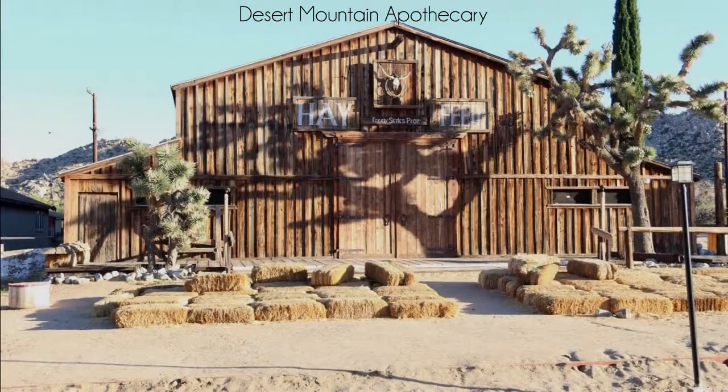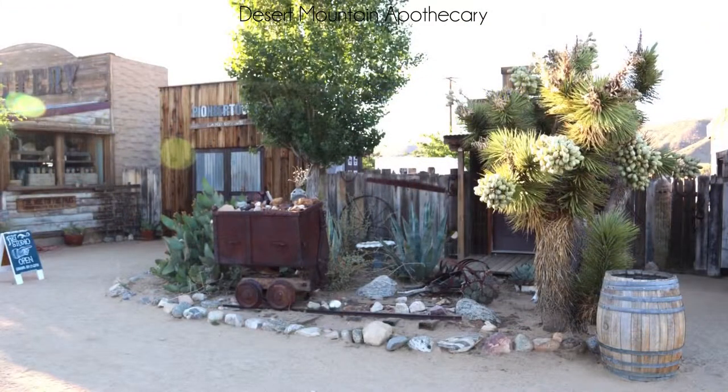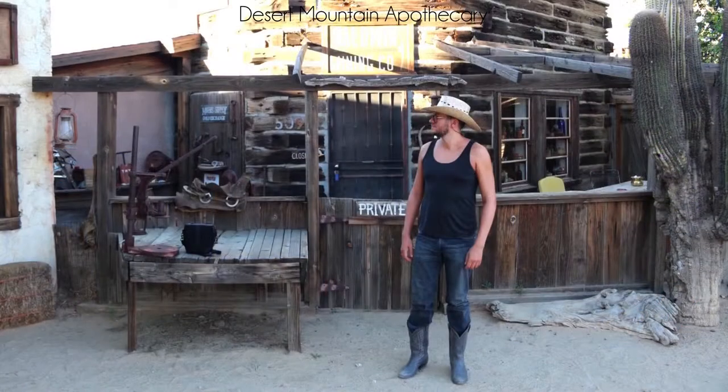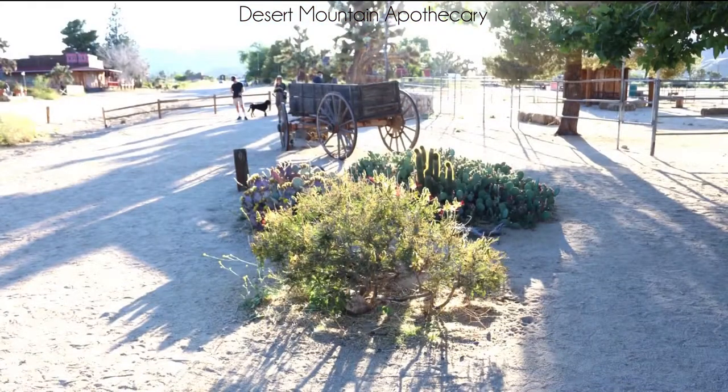Pioneertown is located in the Mojave Desert in Southern California, 20 minutes west of Joshua Tree, two and a half hours from LA, and 40 minutes north of Palm Springs. The area of Pioneertown and the surrounding communities of Pipes Canyon, Rimrock, and Gamma Gulch are in a high-altitude desert valley that sees four seasons and regular snowfall every winter.